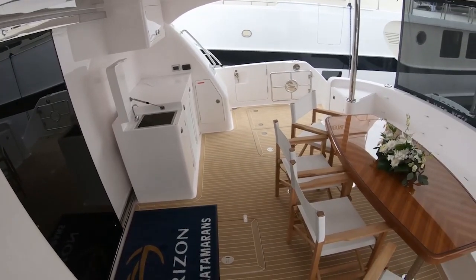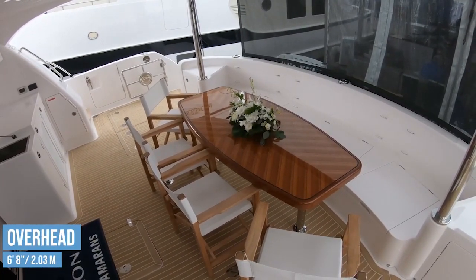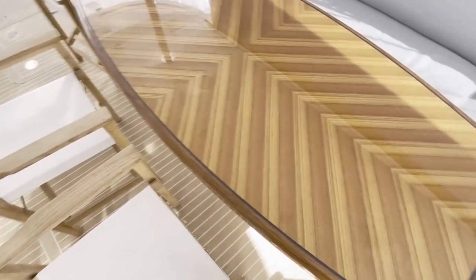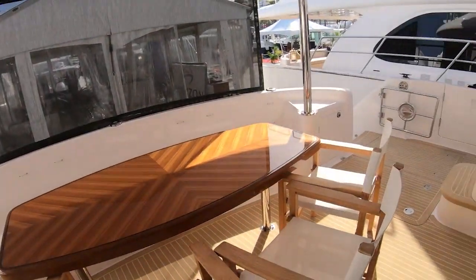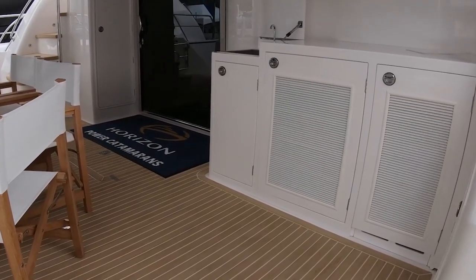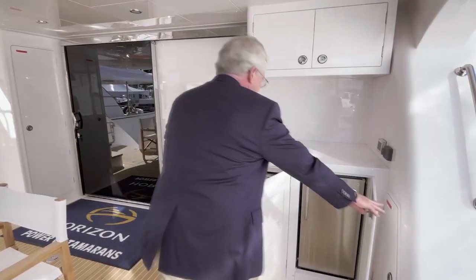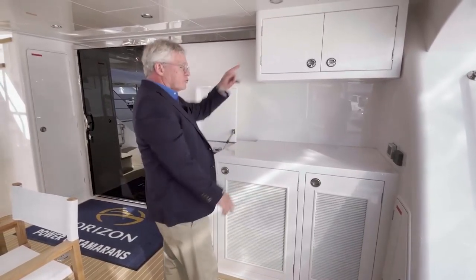The aft deck measures 21 feet 5 inches by 13 feet 11 inches, with a 6 foot 8 inch overhead. There's a beautifully finished table on two fixed pedestals, a bench seat all the way in back, and removable deck chairs surrounding the rest of the table. Teak decking just ahead, with a sink, ice maker, refrigerator, and storage.